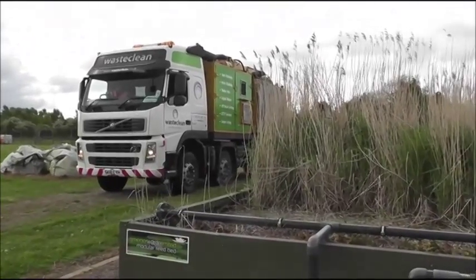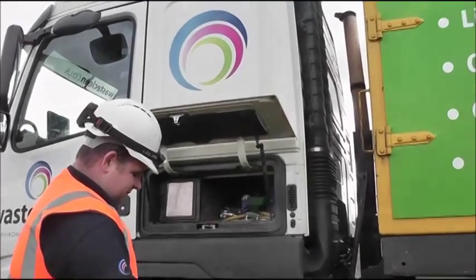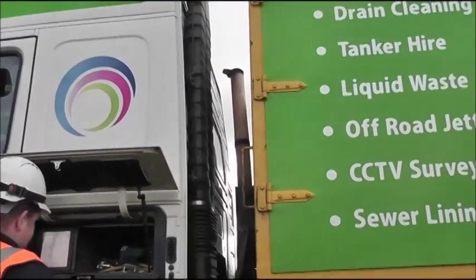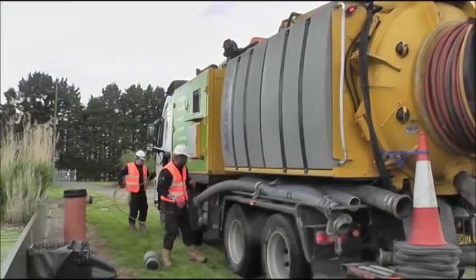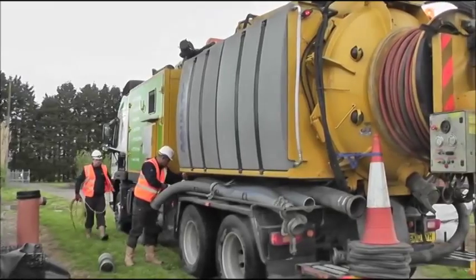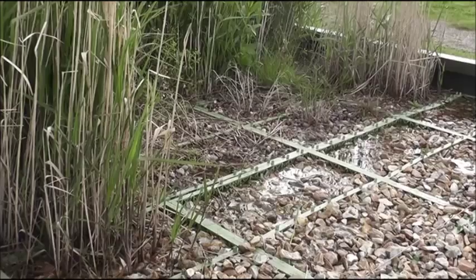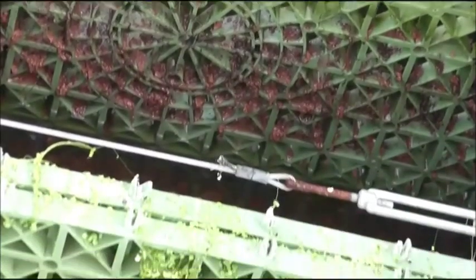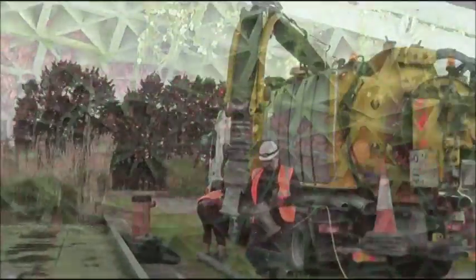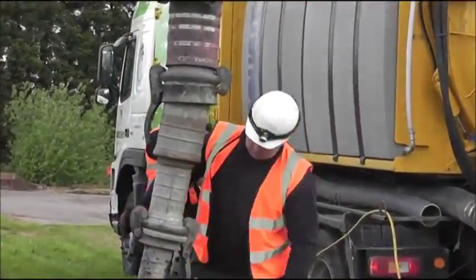WasteClean Ltd were asked to supply a suitable vehicle because of their experience of working with utility clients. In this instance, the tanker that Greener Waste Technology used was a jet-vac with a suction capacity of 5,000 cubic feet per minute and a suction head of 10 metres. It can handle a wide variety of media sizes, and the 6-inch hose is the ideal size for emptying the media containment units in the reed beds. The process is also ideal for removing accumulated solids or sludge from the void settlement chambers.